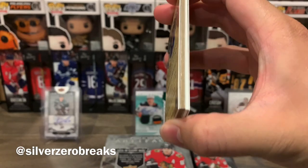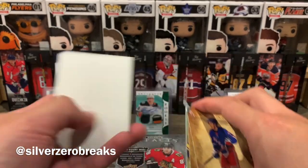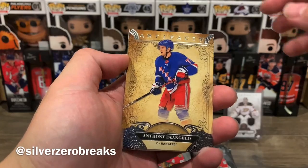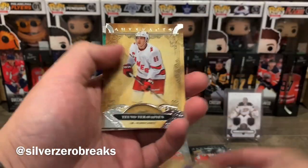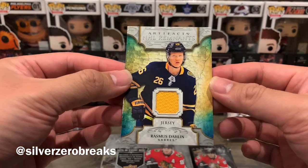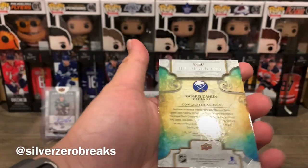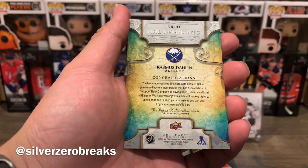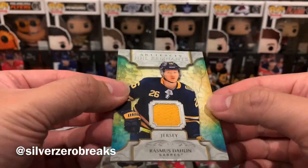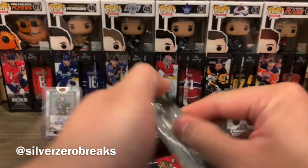Pretty decent break so far. It looks like there's another thick card — that'll be the third hit of this box. We have Tony D'Angelo, who's barely even playing this season, and Teuvo Teravainen. Then we got an Artifacts Remnants of Rasmus Dahlin — a nice little yellow jersey right there, game-used. I quite like the look of this card.